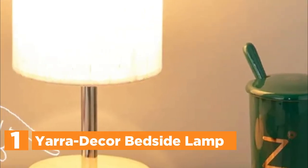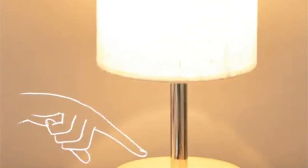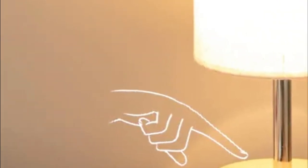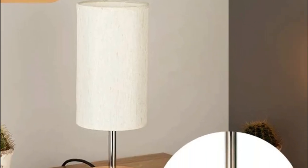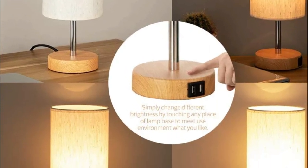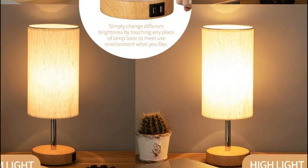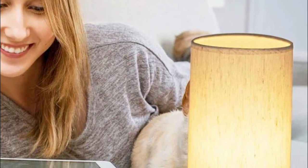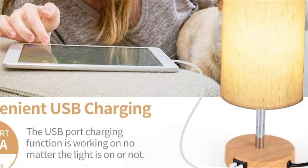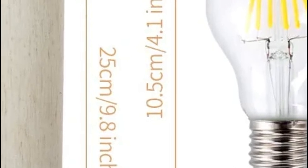The top pick on our list is the Yara Decor Bedside Lamp. This dimmable touch-control table lamp is compact and ideal for decorating any room in your home — bedroom, living room, study space, kids' room, or any other room. It enhances a warm and cozy ambience, and the linen shade softens the lighting to help protect your eyes. Two high-quality integrated USB charging ports are included, allowing you to charge your mobile phone, headsets, Kindles, diffusers, speakers, or any other electronics regardless of whether the light is on or off.